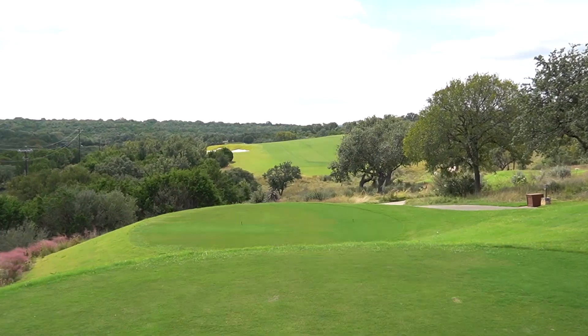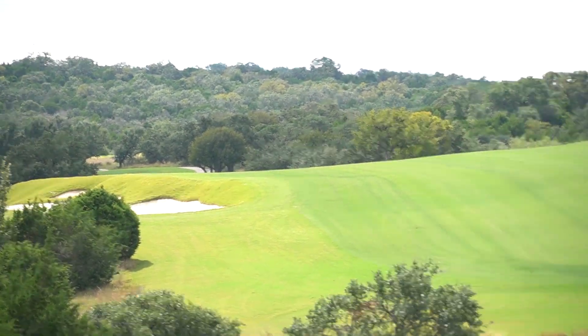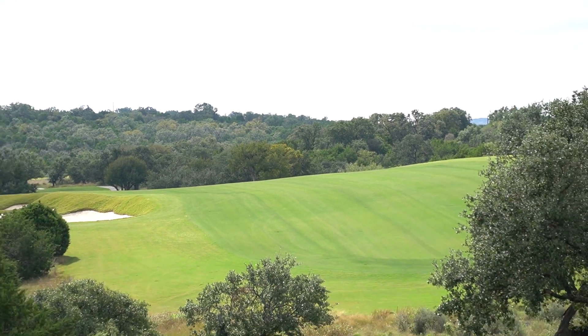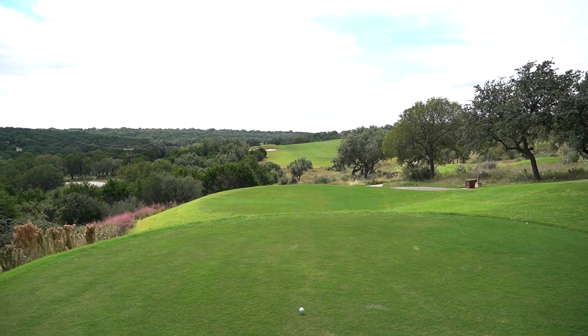Pretty long par five here — 590, dead into the teeth of this wind. And it really gets tight up there. I'm going to be hitting a 1 iron at that tree right there. We should be able to still get to the green in two, so let's see if we can do that.